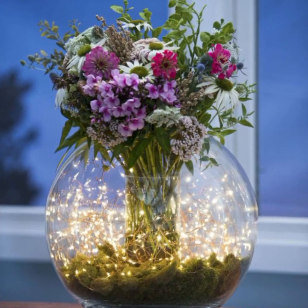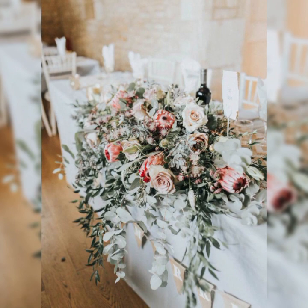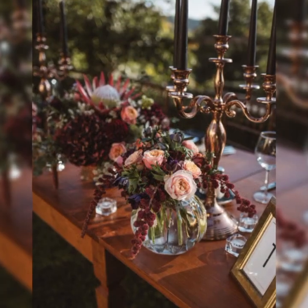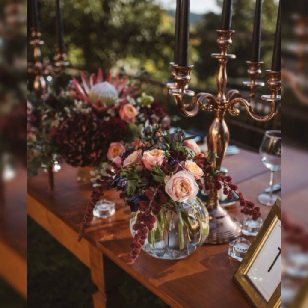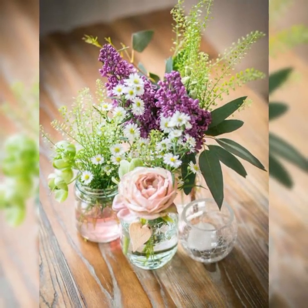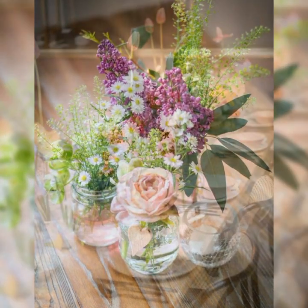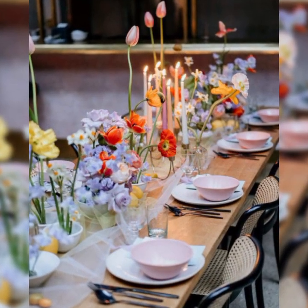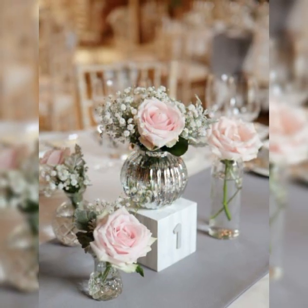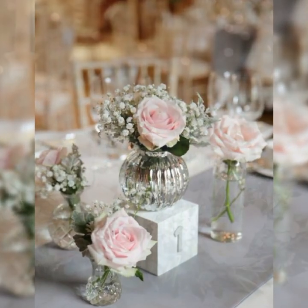Welcome back to my channel with Flower Princess. Why don't you see some beautiful and latest designs and ideas? I hope that you all are enjoying my video and like my video. If you were enjoying my video, then write in the comment section which design you like very much. These are beautiful types of flower decorations.